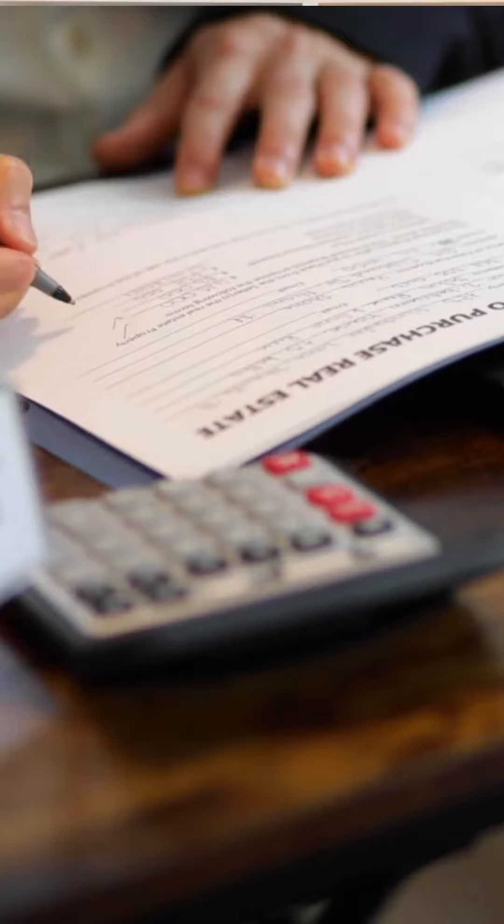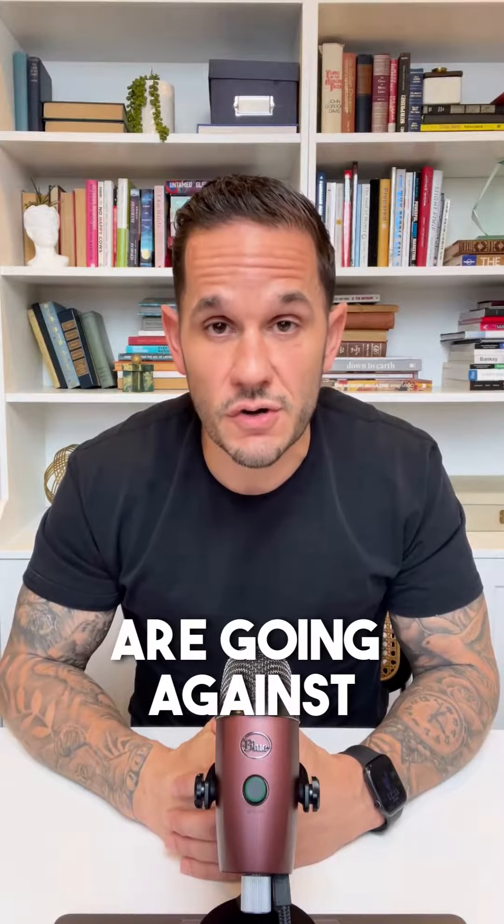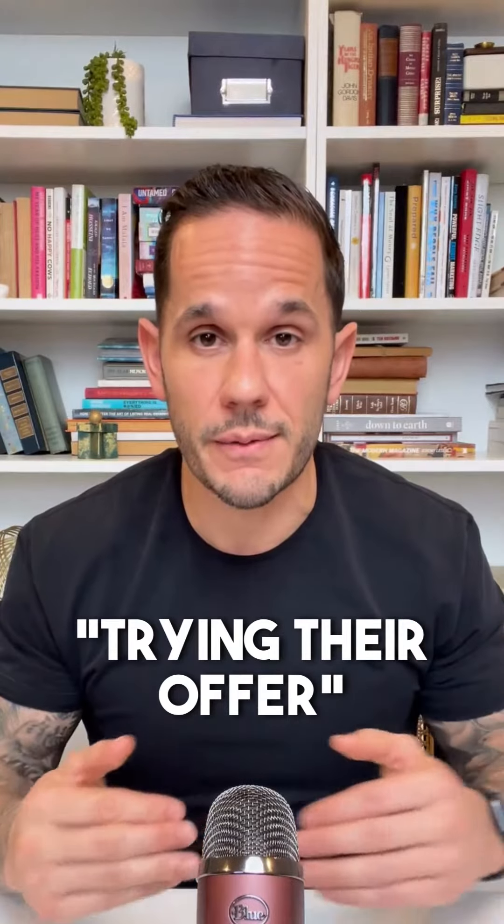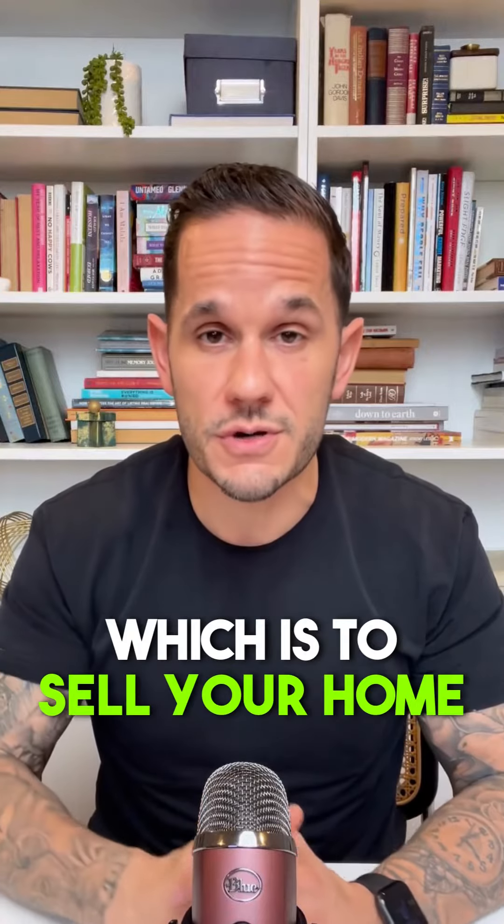Number two, do not immediately reject the offer. Some buyers are going against their buyer's agent advice and they're just trying their luck. Remember, this is a conversation starter, so keep the conversation going. Counter and keep your end goal in mind, which is to sell your home.